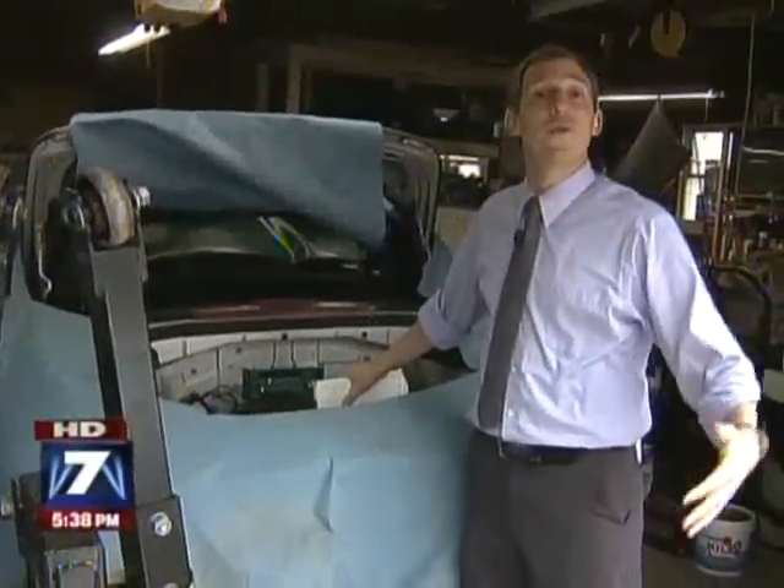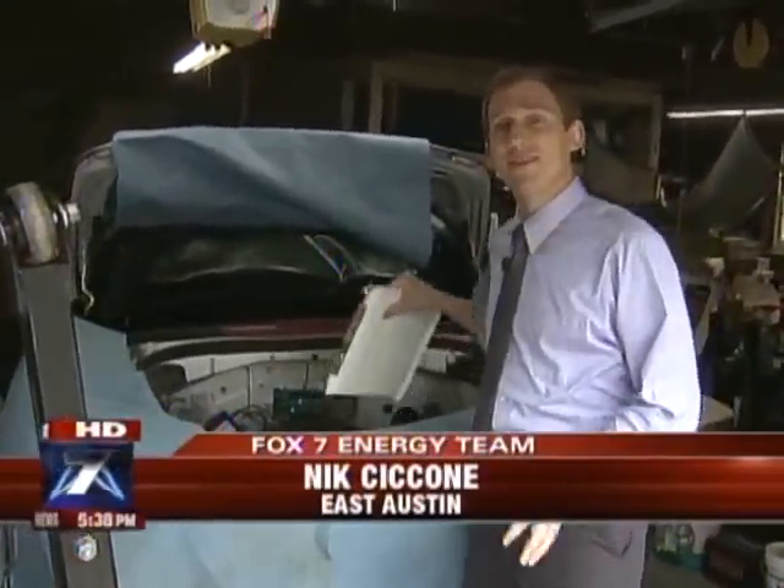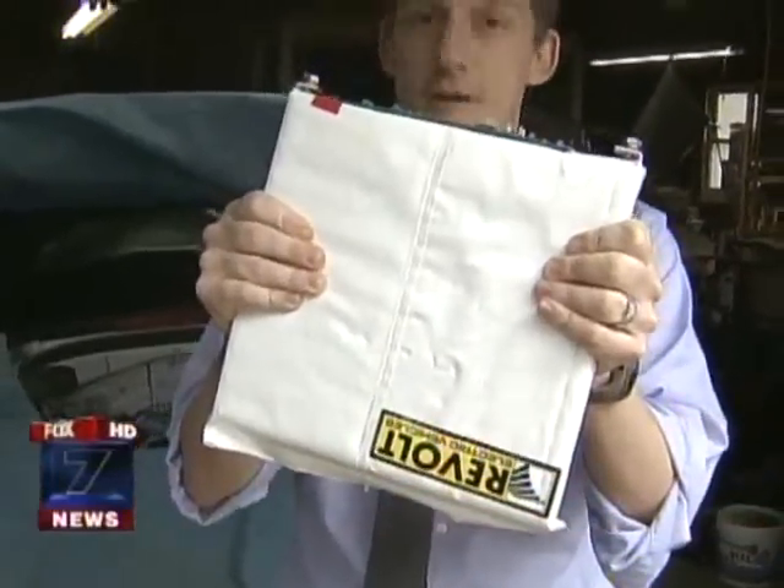The conversion cost is anywhere from $25,000 on the low end, all the way up to $60,000 or more, depending on how many batteries you want and how far you want to go.